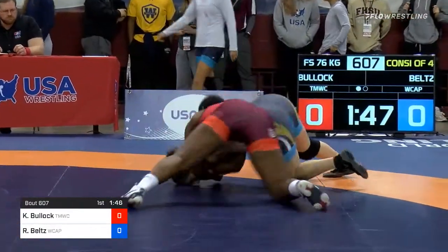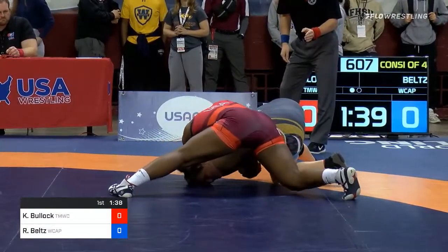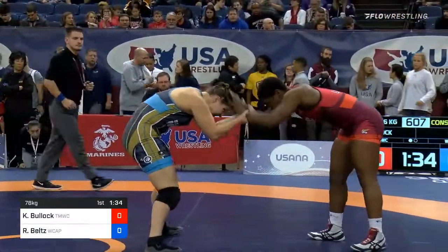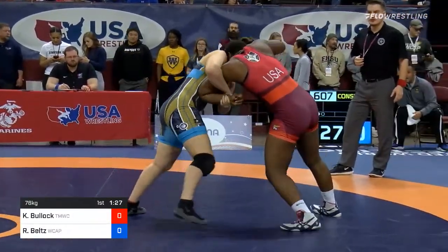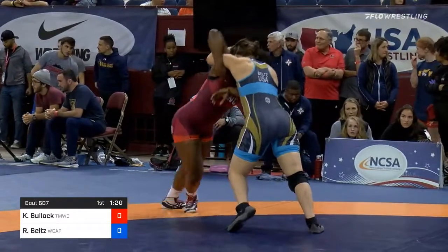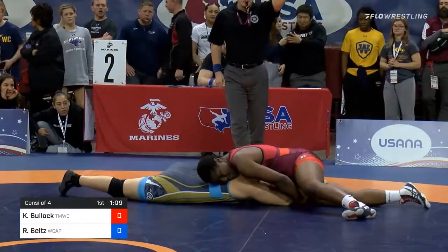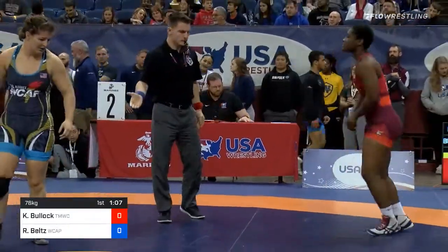Belts in on a shot, but Bullock looking to go behind. Belts has her elbow tied up — she had that hooked with that near side arm. Now Belts moving forward on the edge of the mat. She's got Bullock close to the edge, and Bullock circles in. Belts dives into the shot; Bullock's got her pretty well flattened out. Belts still hanging on by a fingernail to that single leg. Nice job by Belts to not give up that position.